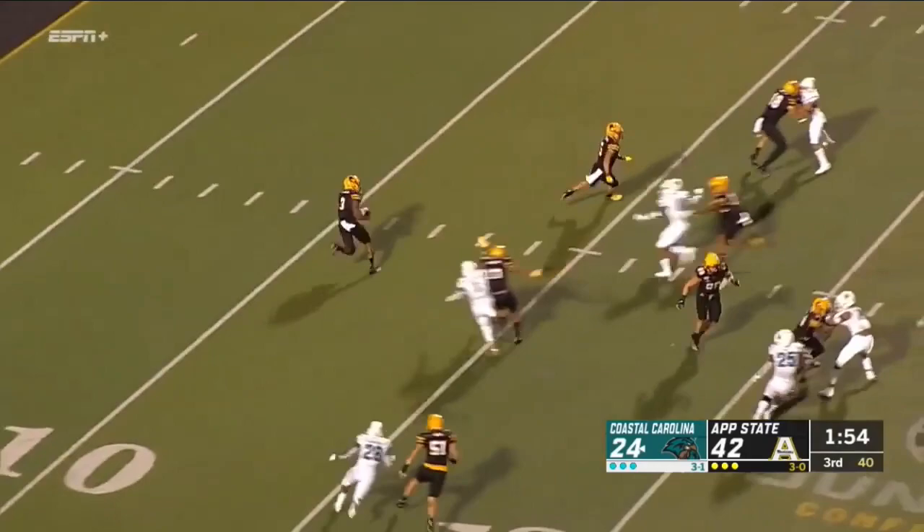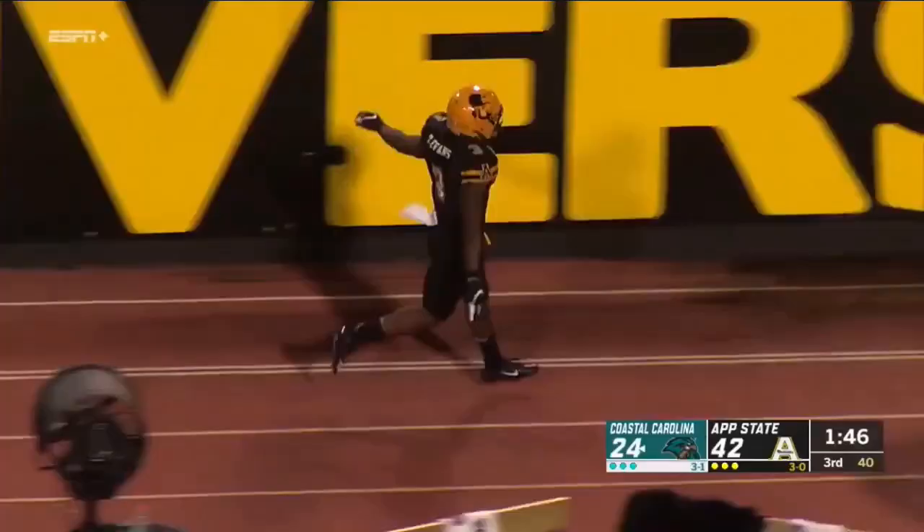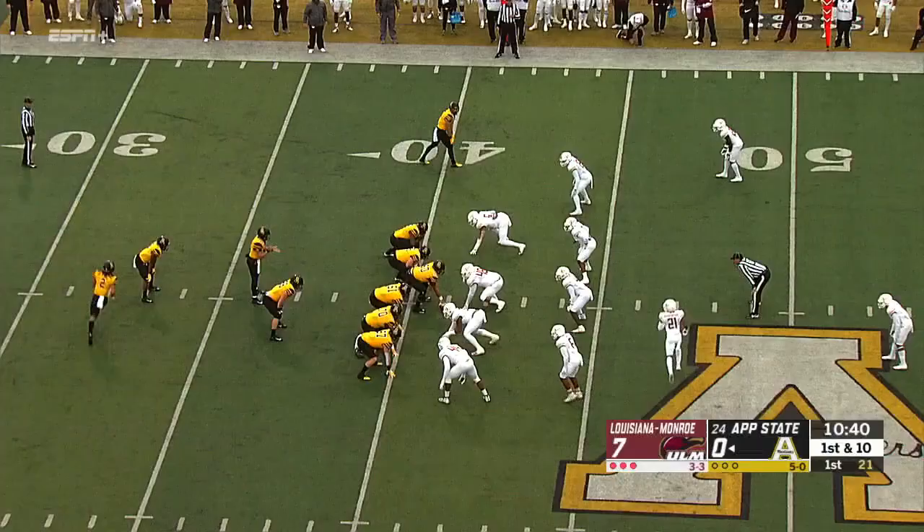Darrington Evans catches, fades back, now he runs ahead. Evans has some room off the left side. Darrington trying to put on the burners and he's going to get close to midfield.